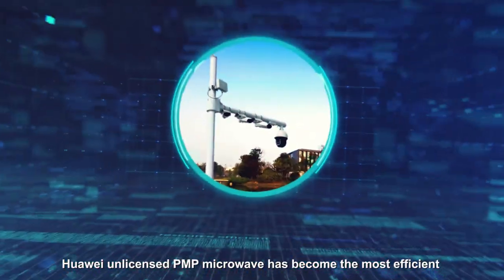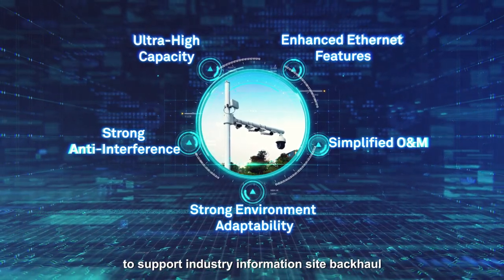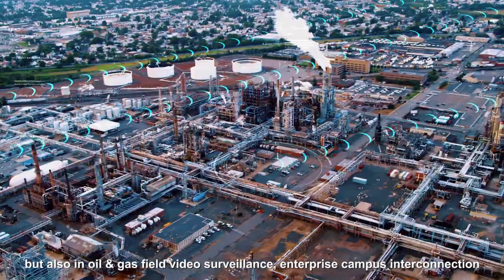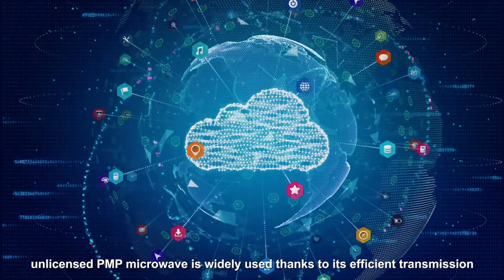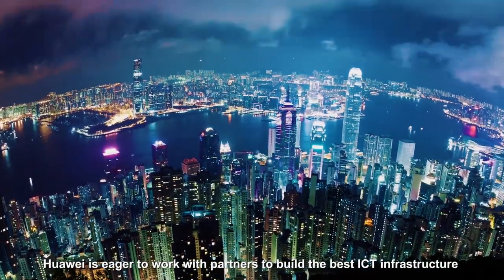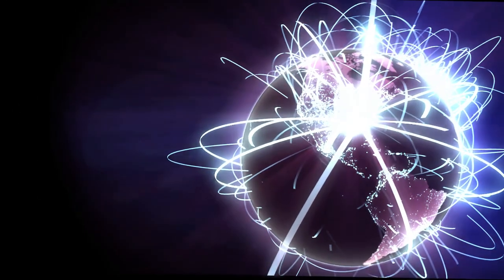Huawei Unlicensed PMP Microwave has become the most efficient wireless transmission solution to support industry information site backhaul — not only in safe city, but also in oil and gas field video surveillance, enterprise campus interconnection, and rural broadband coverage. Unlicensed PMP Microwave is widely used thanks to its efficient transmission. Huawei is eager to work with partners to build the best ICT infrastructure in the industry.